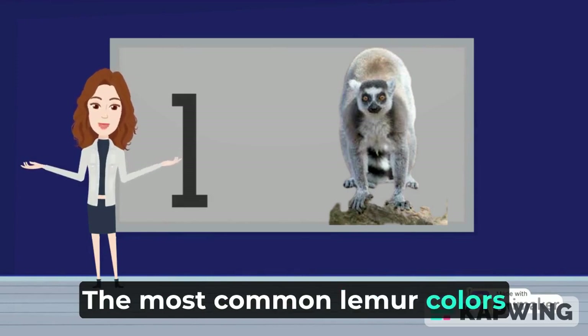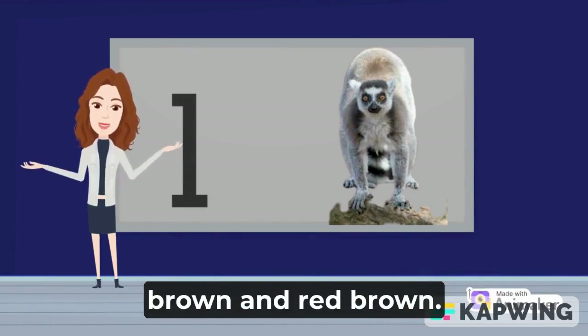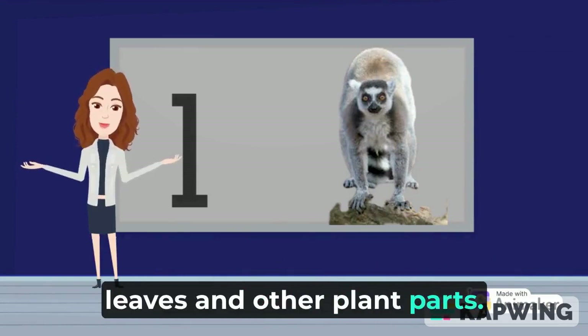The most common lemur colors are white, gray, black, brown, and red-brown. Lemurs mostly eat fruit, leaves, and other plant parts.